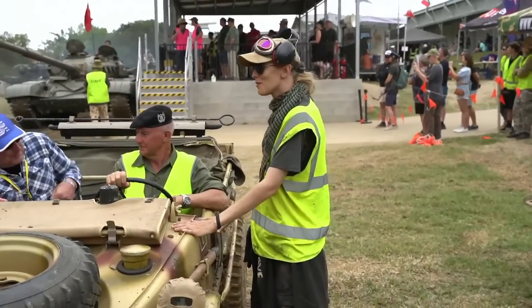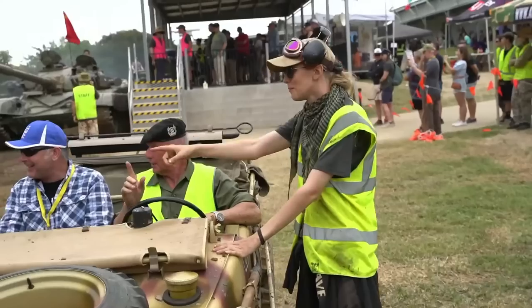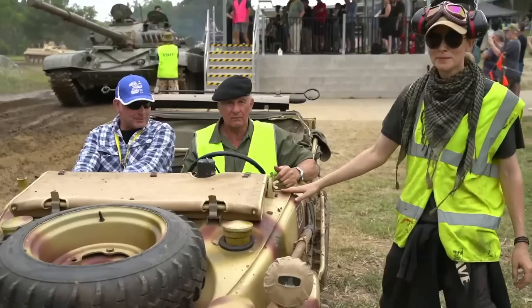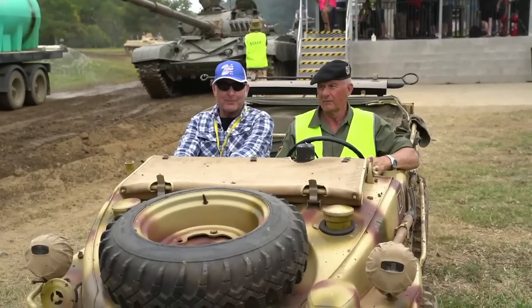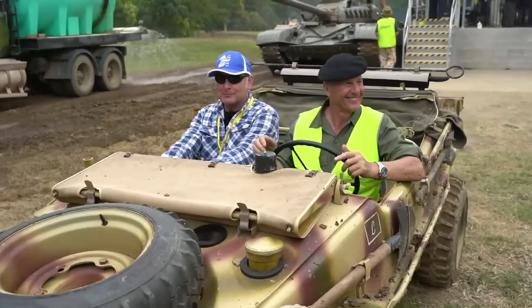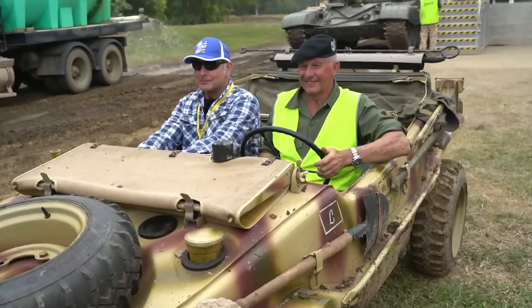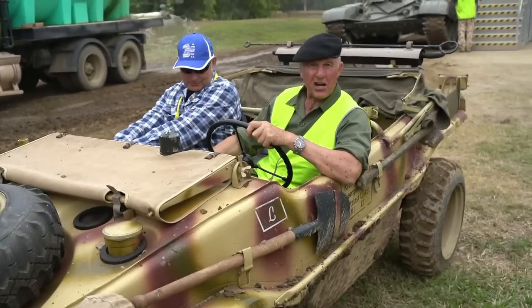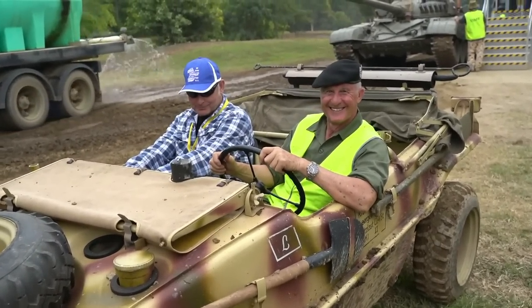Good shot there of Manfred in the Schwim Wagon — again proving very popular today. See that happy smile on that punter. It's got to squeeze in amongst the big tanks. And out the back there you see the water tanker — it's going around for the first time today, dampening down the track.